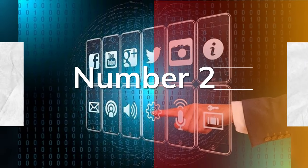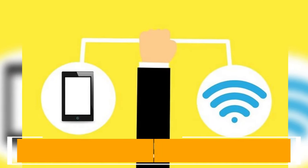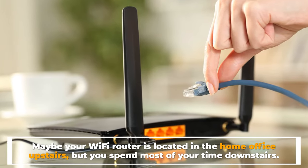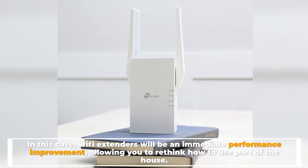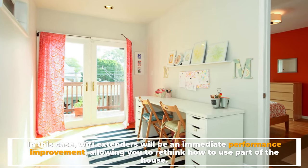Number 2: The Wi-Fi speed in some areas of your home is slow. Maybe your Wi-Fi router is located in the home office upstairs, but you spend most of your time downstairs. In this case, Wi-Fi extenders will be an immediate performance improvement, allowing you to rethink how to use part of the house.